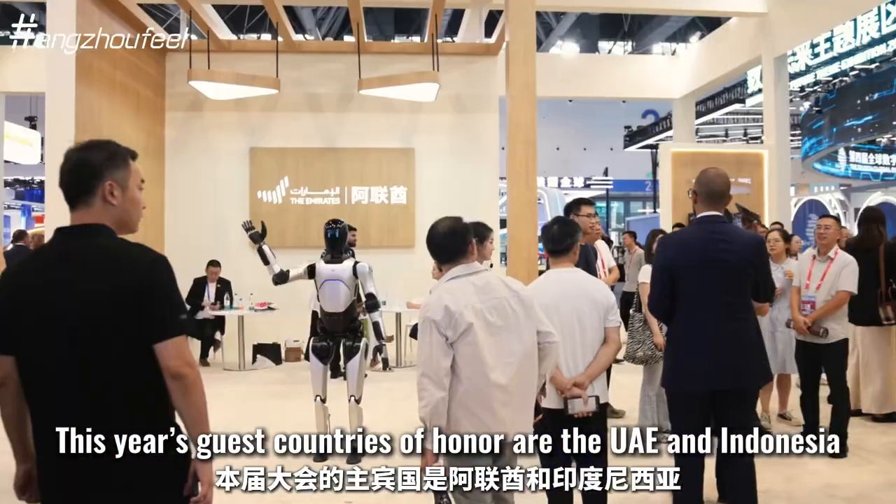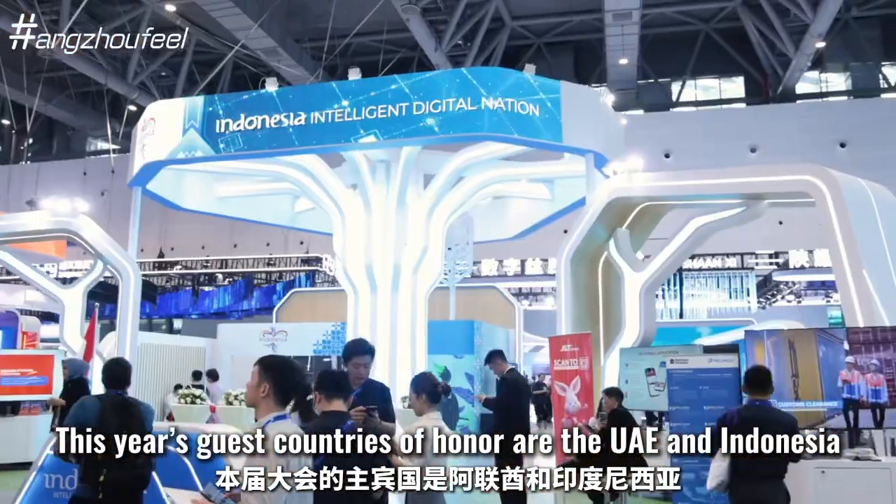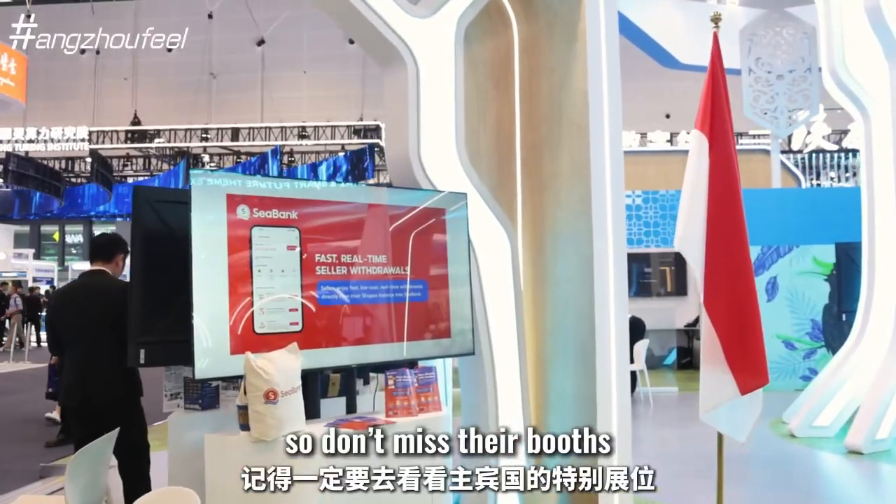This year's guest countries are the UAE and Indonesia, so don't miss their booths.